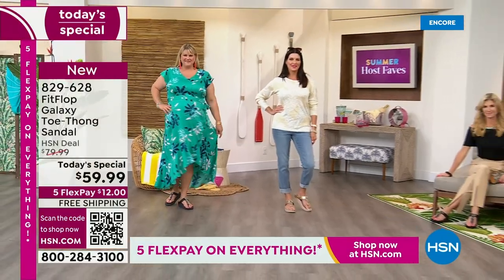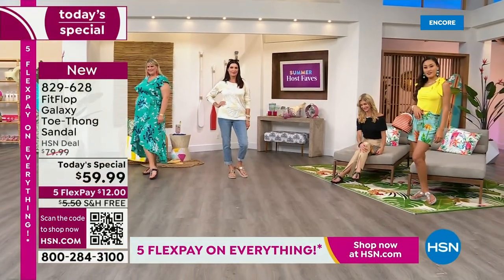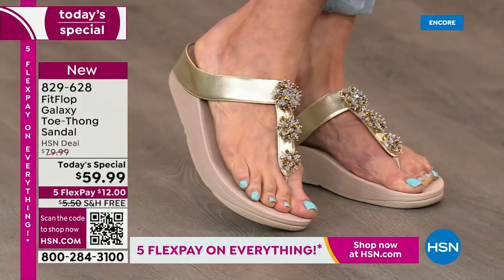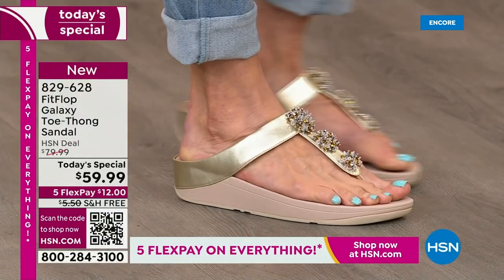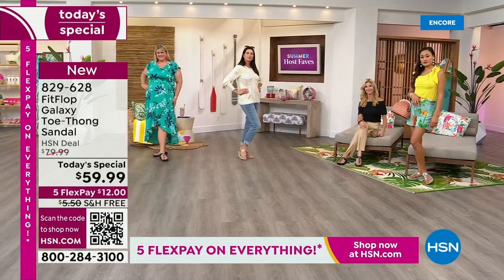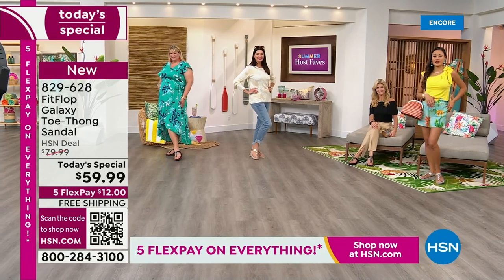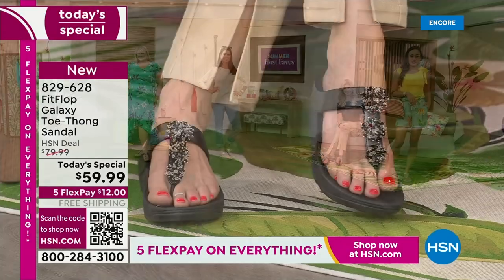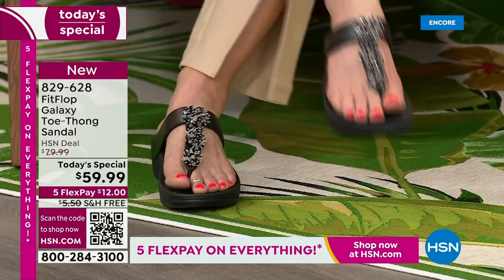The closest thing you'll find out there is the Roomba for $110. We can help you get this home for $12 a month. In honor of our Summer Host Faves event — 48 hours of nonstop shopping with your favorite hosts and their favorite items — we're not only going to treat you to Flex Pay, but we have free shipping on this Fit Flop sandal. I don't remember the last time we had free shipping on Fit Flop.